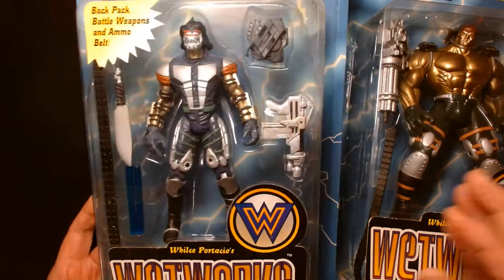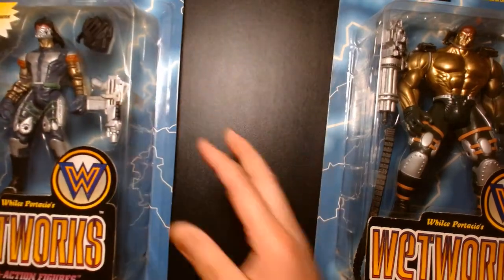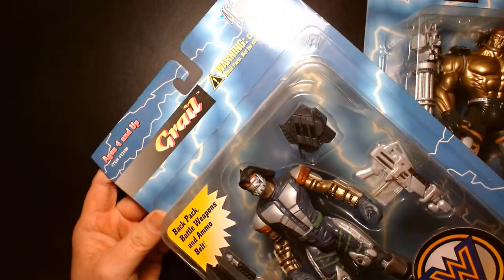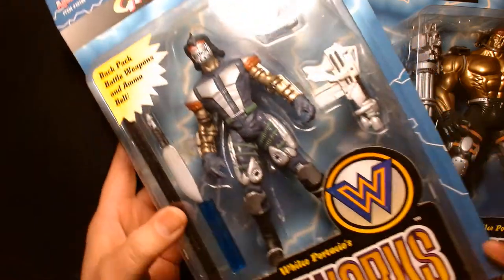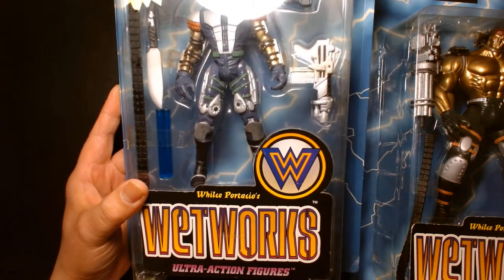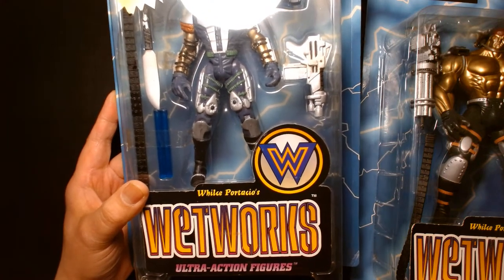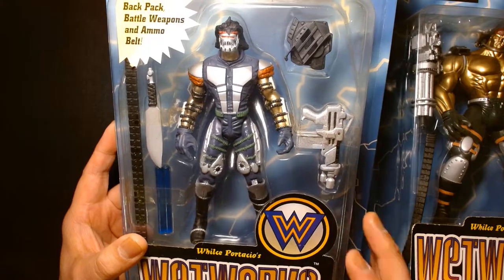Today's gonna be a double feature as we look at the Wetworks character Grail on our left and the Wetworks character Dozer on our right. The package design is very reminiscent of the other Spawn figures of this time — a large card with lightning bolts in the background, the McFarlane Toys logo in the corner, the Wetworks emblem and logo. These were the Ultra Action Figures, McFarlane Toys setting themselves apart from what Kenner, Hasbro, or Toy Biz were doing. Everything was leveled up: the paint jobs, sculpting, detail, and accessories.